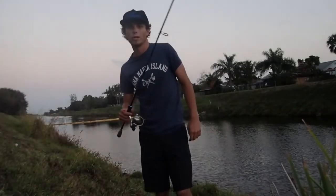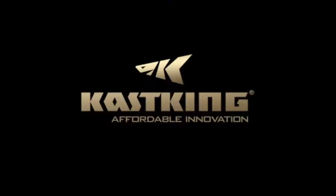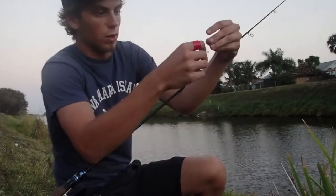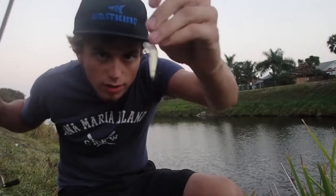Alright YouTube, what's going on? My name is Gabe Fellman from Florida Bass TV. I'm fishing here in South Florida for some peacock bass. But we are not using a traditional bait today, guys. We are using a mini, tiny, smallest shark bait I could find.